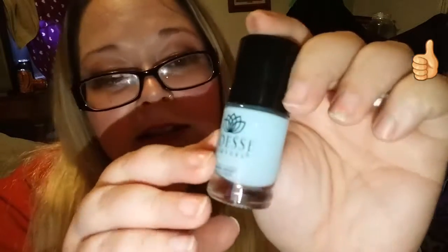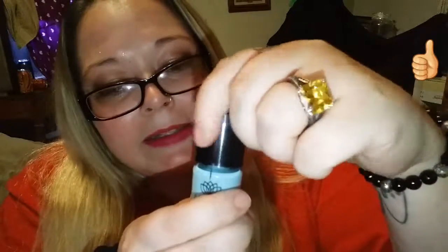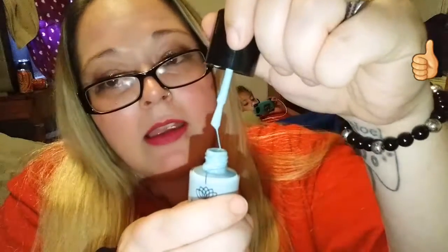It is the cutest color — my little one back there is gonna love this color. It's called Surfer Girl. Let's open it and see what the brush looks like. It smells strong, just like fingernail polish — doesn't smell organic.